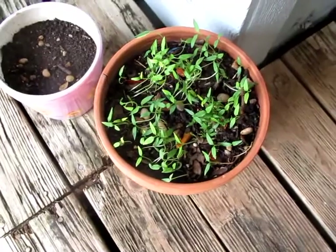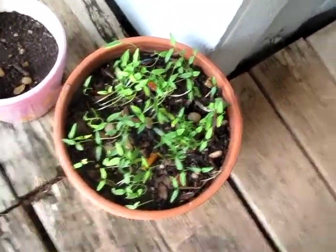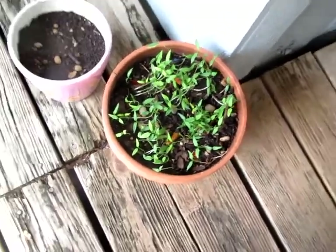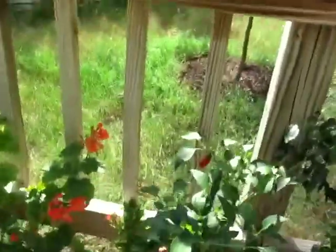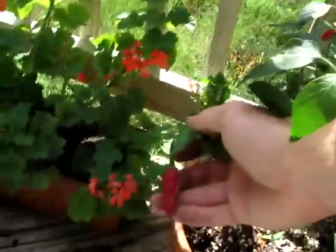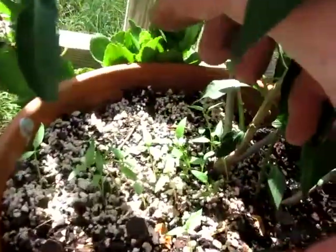One of my parents' plants — jalapeños. A bunch of them fell in the dirt and I covered them up with some dirt, and bam — tons of sprouts. Here's the mother plant with jalapeños, and there's a lot more sprouts in there.